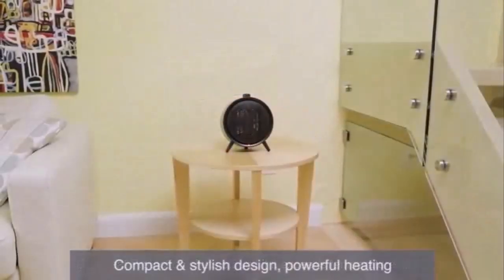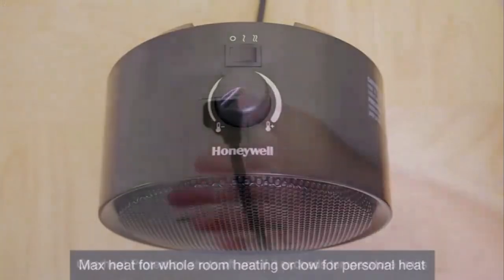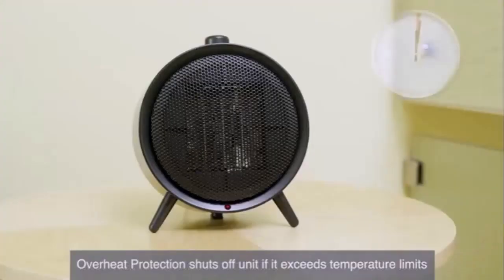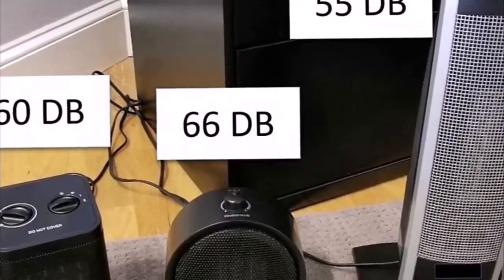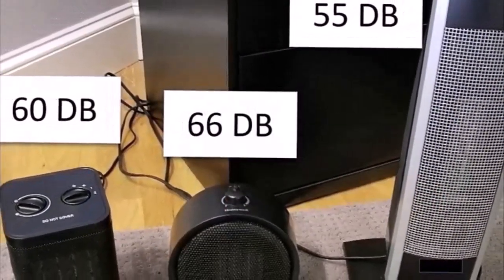You actually need a personal heater to save all your money from running away in electricity bills. Today, we will be reviewing the top 3 best heaters you can use during winter as a personal heater.